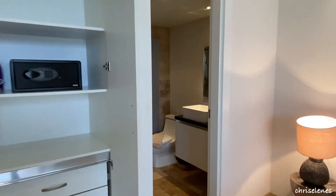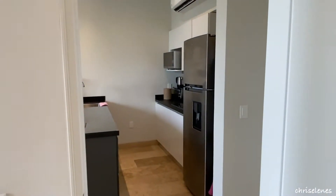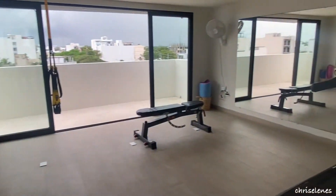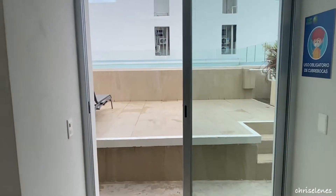Hope you guys enjoyed the video — don't forget to leave a like and subscribe, and I will continue to keep posting as we continue our travels here in Quintana Roo, Mexico. We made our way to the fifth floor. As you can see, they have a small gym area, and on the opposite side they have the rooftop swimming pool.